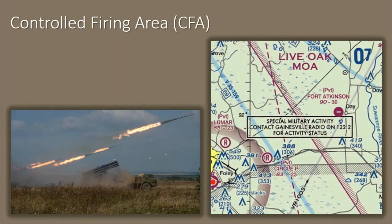Controlled firing areas contain activities that, if not conducted in a controlled environment, could be hazardous to non-participating aircraft. The difference between CFAs and other special use airspace is that activities must be suspended when a spotter aircraft, radar, or ground lookout position indicates an aircraft might be approaching the area. CFAs are not depicted on sectional charts.